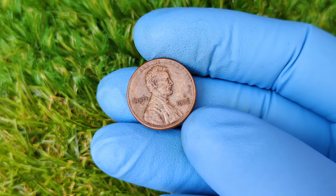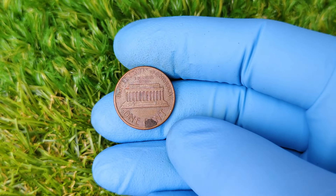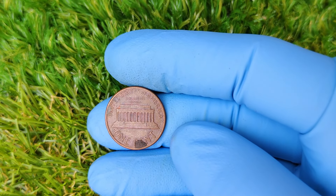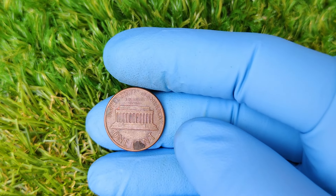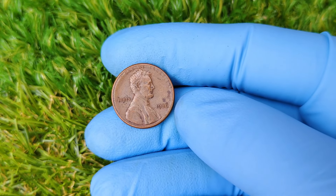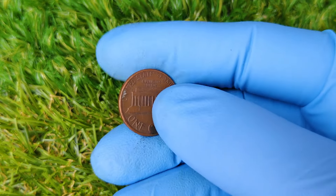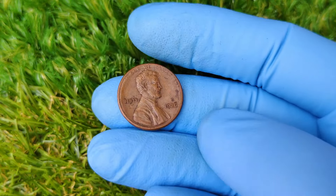Welcome back, coin collectors and history enthusiasts. Today, we're diving into the world of one of the most intriguing and rare coins out there: the 1986 No Mint Mark Lincoln penny. If you've got one of these coins hiding in your collection, it could be worth a fortune. In fact, there's buzz around this particular penny being valued at an astonishing $1.5 million in today's market. Sounds unbelievable, right? Well, let's explore the fascinating story behind this coin, why it's so rare, and what makes it so valuable.